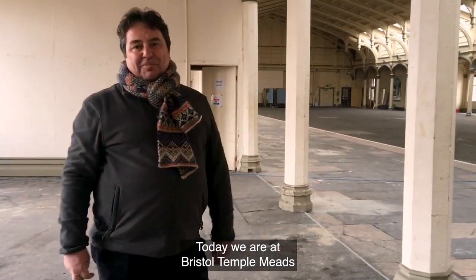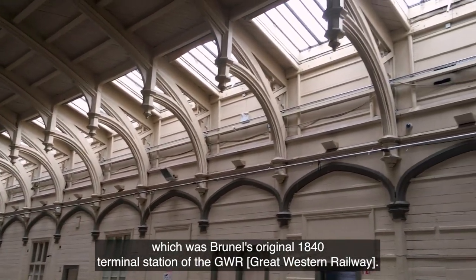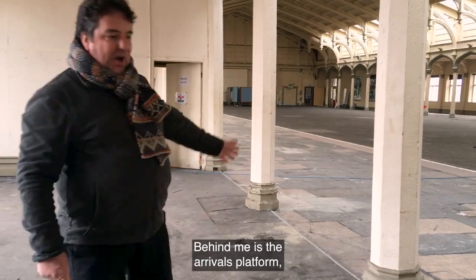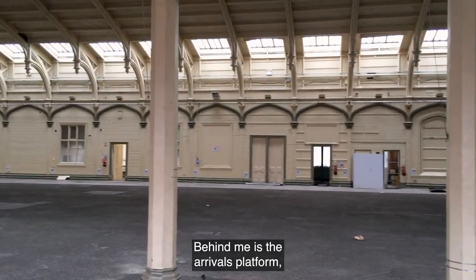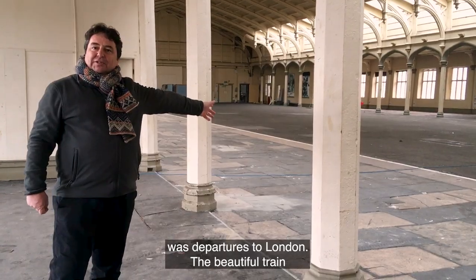Today we are at Bristol Temple Meads and I'm stood inside the passenger shed, which was Brunel's original 1840 terminal station at the GWR. Behind me is the arrivals platform where trains came in from London, and the opposite platform is departures to London.